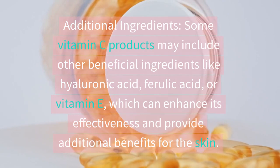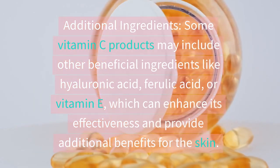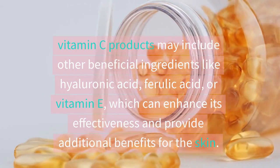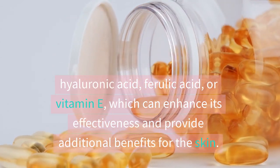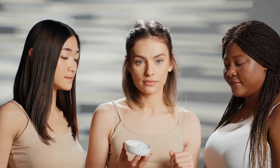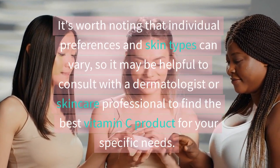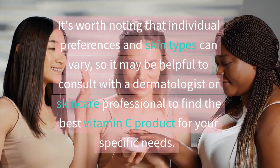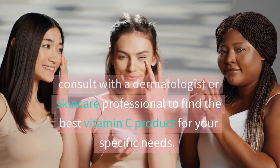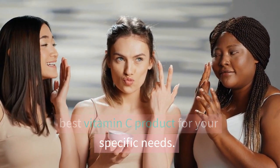Some vitamin C products may include other beneficial ingredients like hyaluronic acid, ferulic acid, or vitamin E, which can enhance its effectiveness and provide additional benefits for the skin. Individual preferences and skin types can vary, so it may be helpful to consult with a dermatologist or skincare professional to find the best vitamin C product for your specific needs.